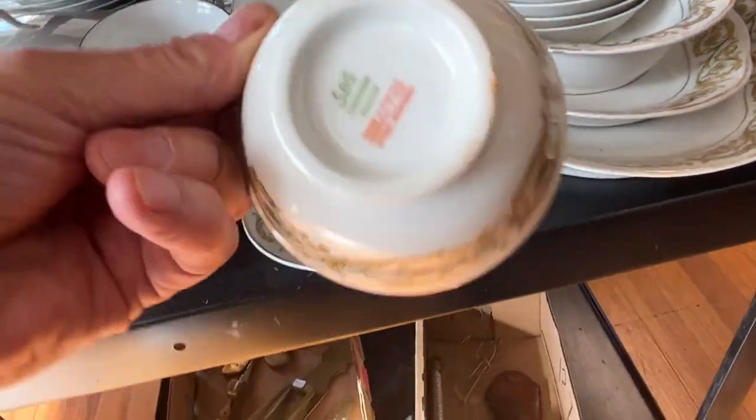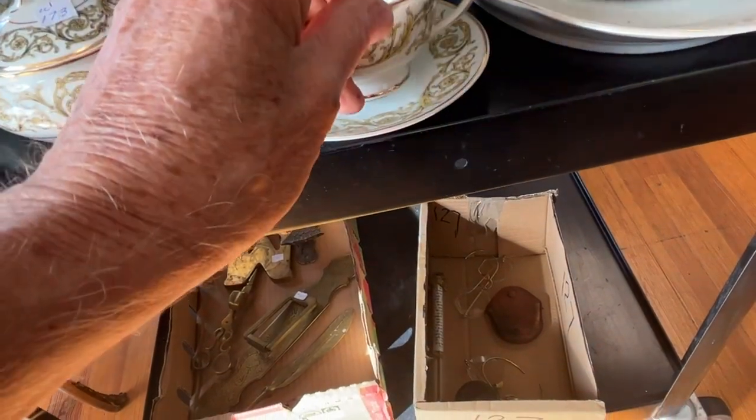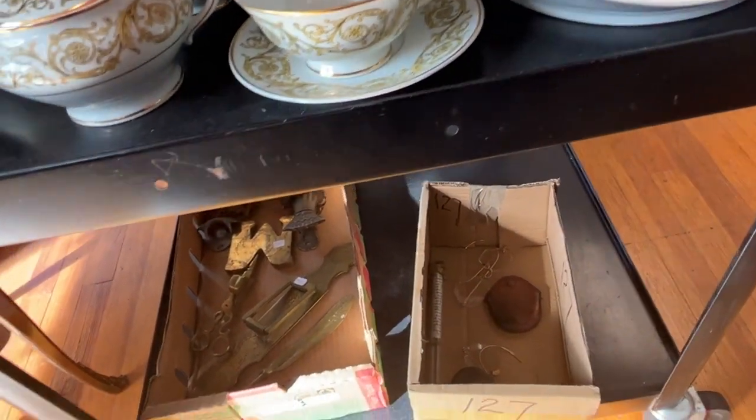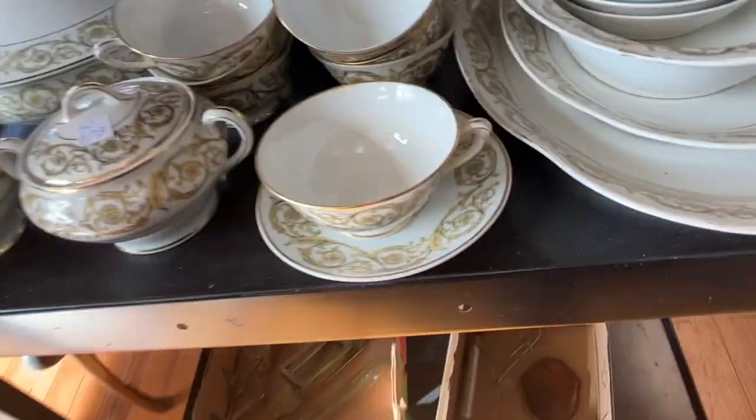Up here we've got a china set — La Moche. This is made for Bloomingdale's, I believe. The set that was made for Bloomingdale's.